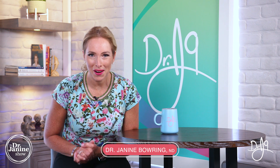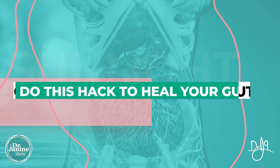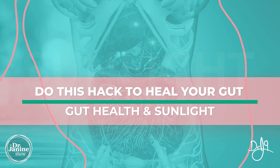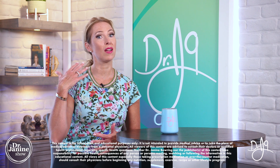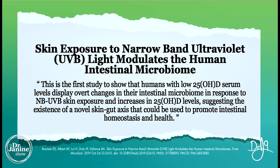Welcome. I'm Dr. Janine Bowring, naturopathic doctor, and today I'm discussing how to do this hack to heal your gut — gut health and sunlight. These are things that you may not have heard before: the connections between your gut health and your environment, and hopefully you're getting enough natural sunlight.